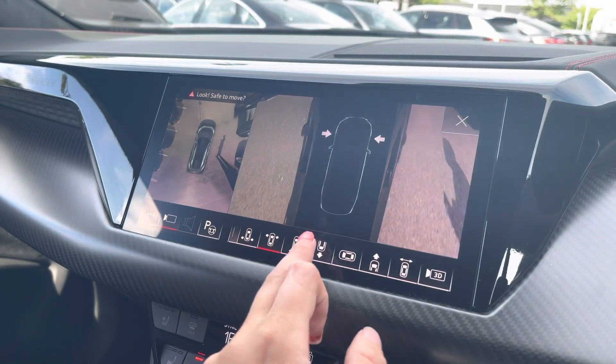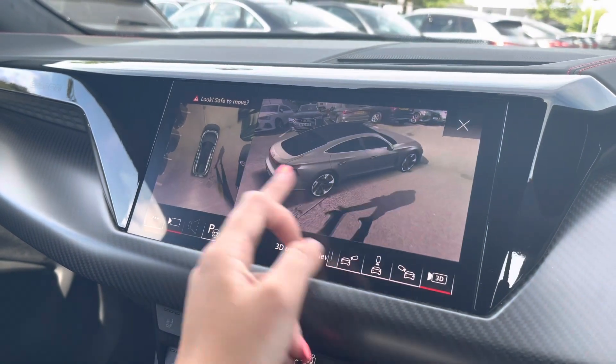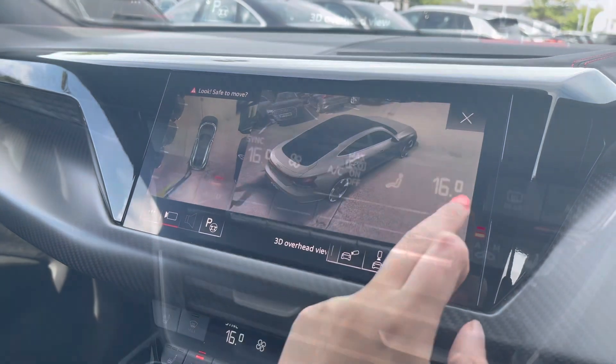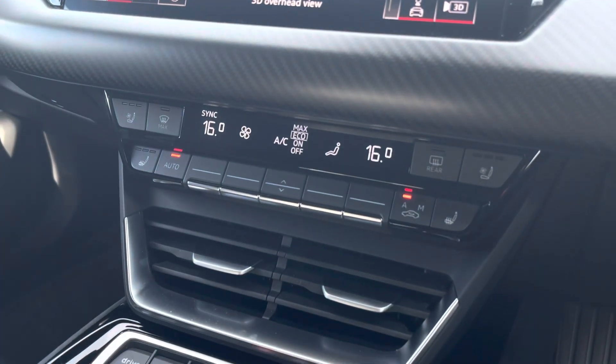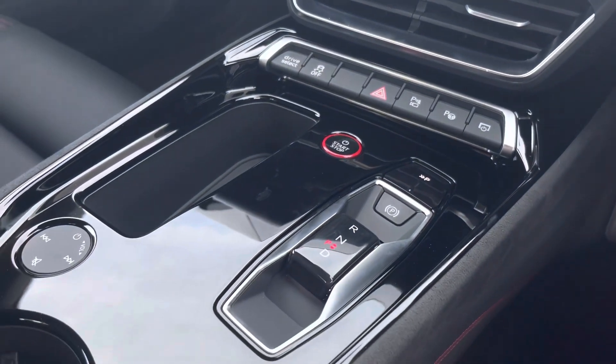Another great feature on this vehicle is the 360-degree camera, which is perfect for all maneuvers, providing you with full visibility around your vehicle. You can also see a 3D exterior view of your vehicle. We have the climate control unit, and the front seats are heated and cool ventilated.